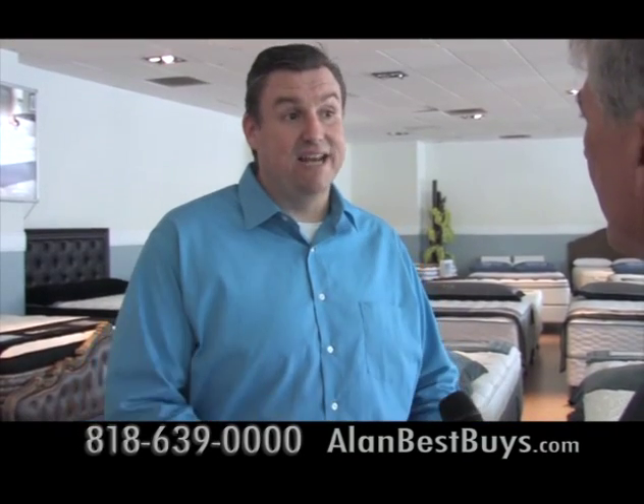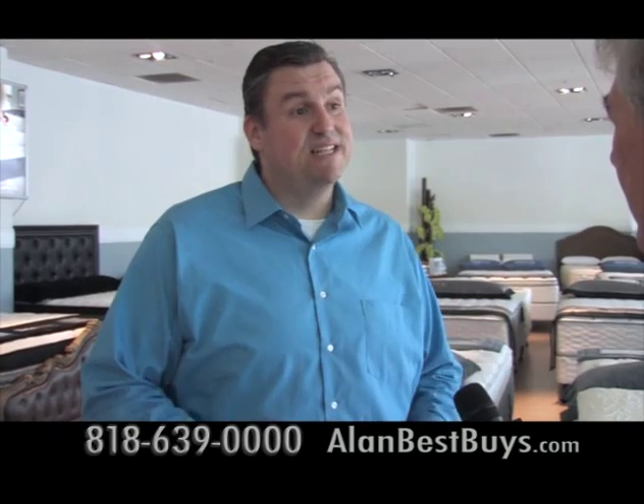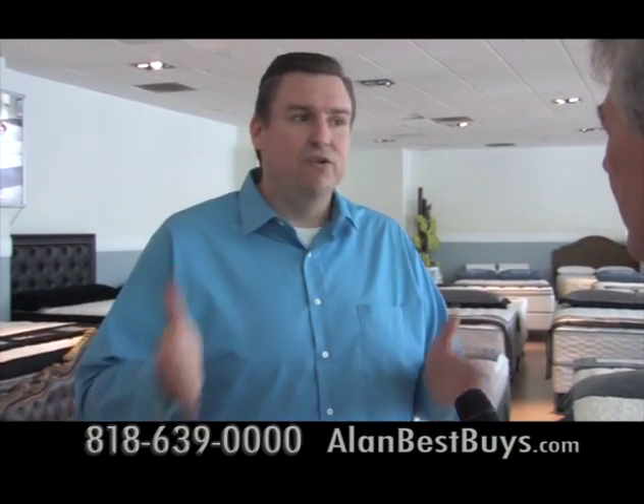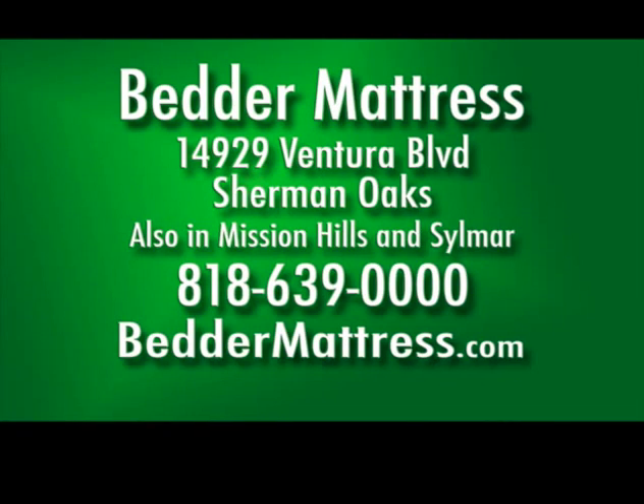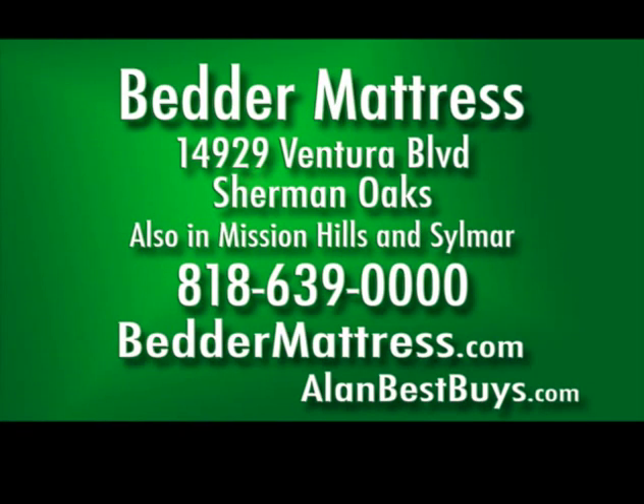We can finance anybody — up to 60 months no interest. If you don't want to do a credit check, we can finance you. The main Better Mattress showroom is at 14929 Ventura Boulevard, Sherman Oaks.